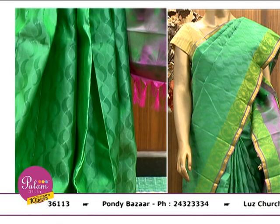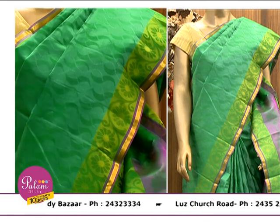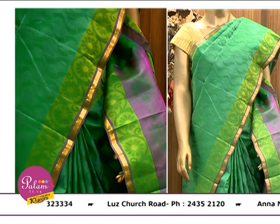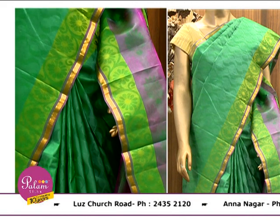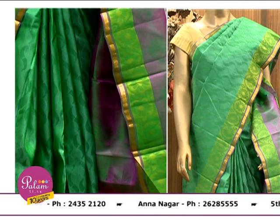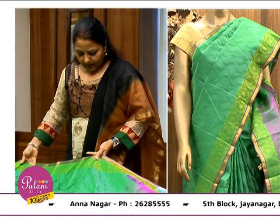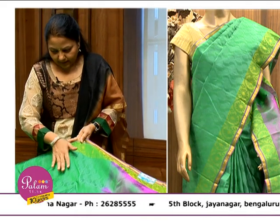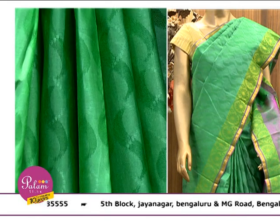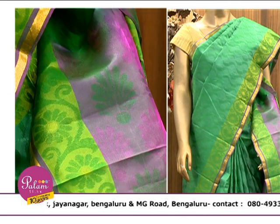It is a little subtle. This is keeping in mind the without-zari corporate wear. When executives attend official meets, it can't be too flashy a colour. So you have a geometric pattern self-woven in the body, a floral pattern for the border, and again a floral pattern on the pallu.